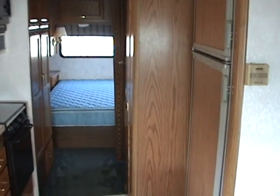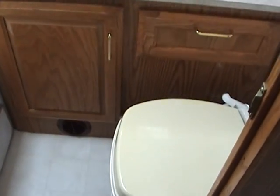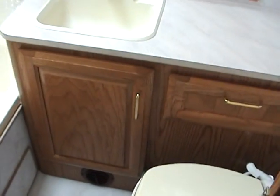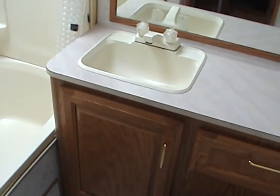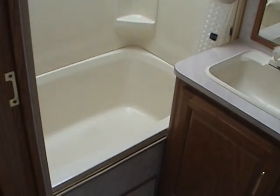There's a good-sized fridge freezer, and just behind that is the bathroom area. The bathroom is fully enclosed and includes the toilet, good storage, a bathroom sink, and a tub shower with a skylight, which makes the bathroom very bright.